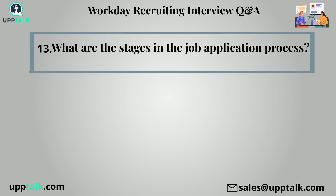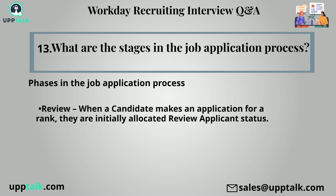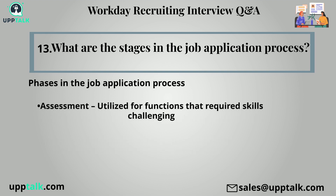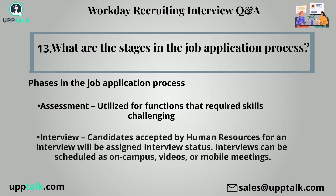Thirteenth question: What are the stages in the job application process? The process of evaluating and selecting applicants is active; a candidate might not pass through every phase. Review: when a candidate applies for a position, they are initially allocated review applicant status. Screen: HR determines next steps by viewing candidate details. Assessment: used for roles requiring skills testing. Interview: candidates accepted by HR for an interview are assigned interview status; interviews can be scheduled as on campus, video, or mobile meetings. Reference check: reference checks are executed outside of workday and submitted with the pursuit materials.